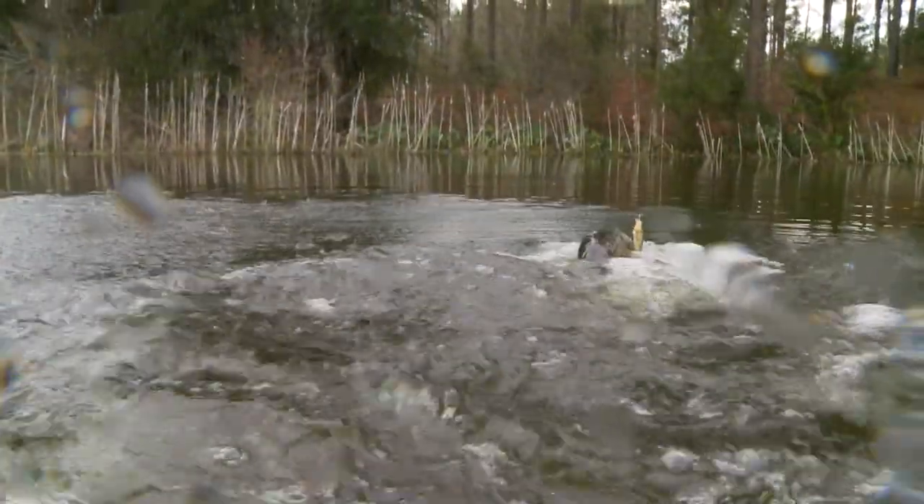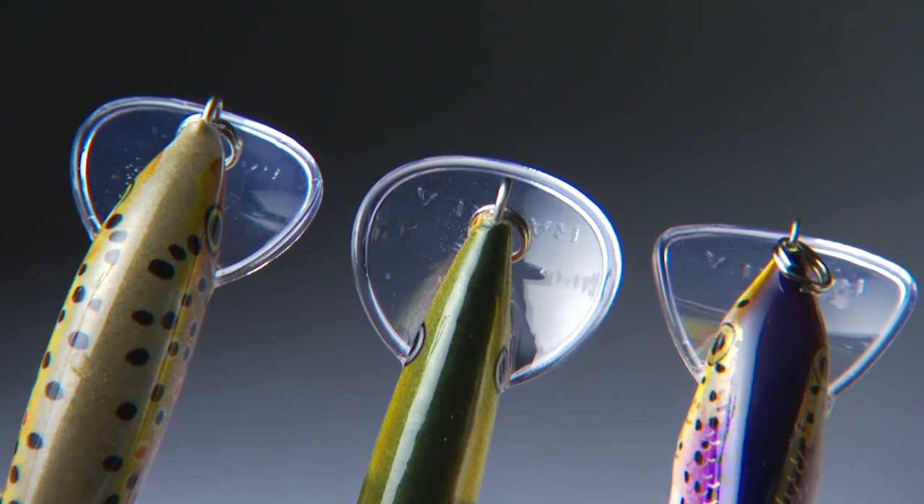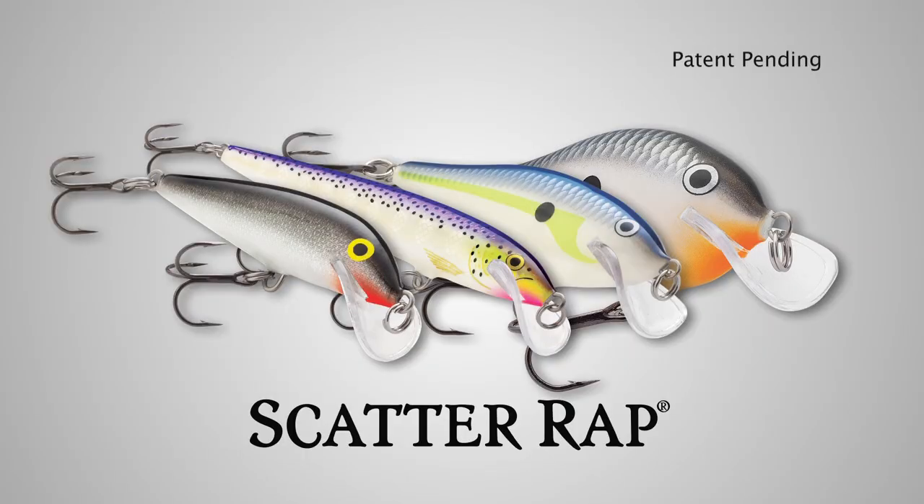So you've got four body shapes along with this new lip design. It's all about the lip design and how fast you move the bait.